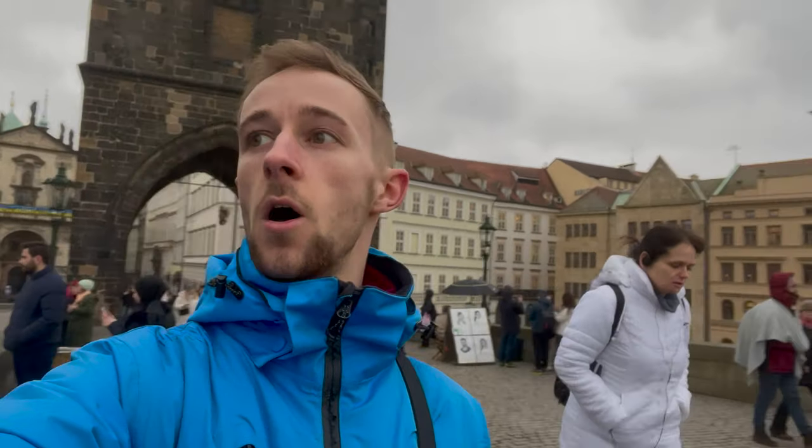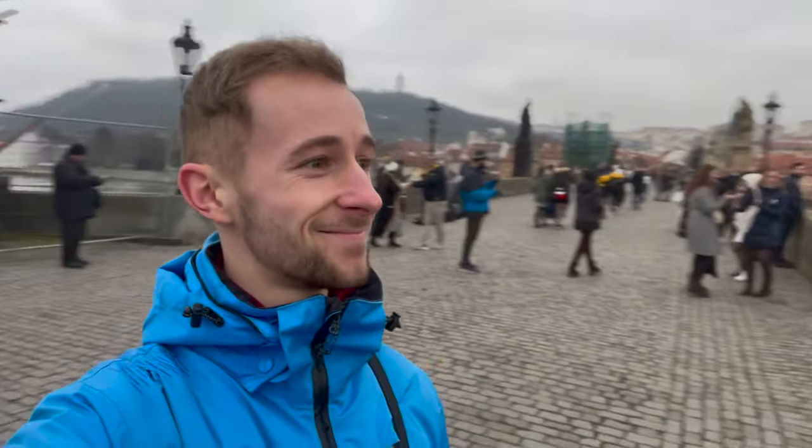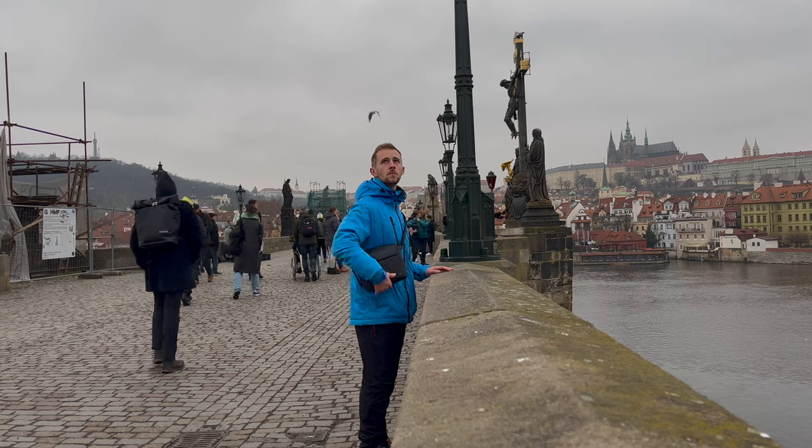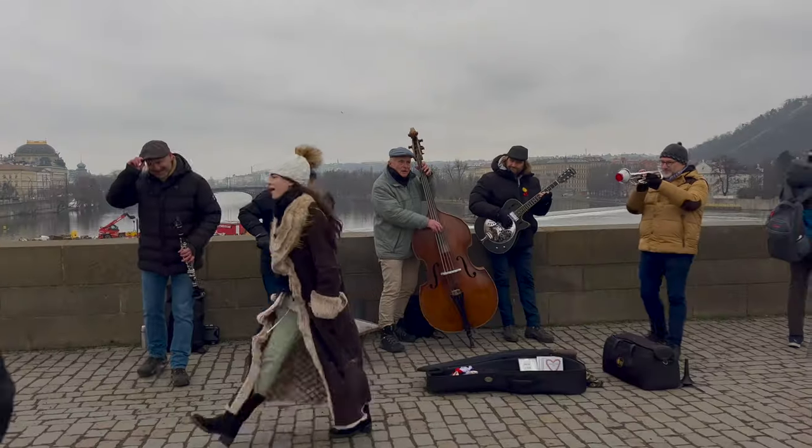Now we're going to walk along the famous Charles Bridge. In the exhibition in the old tower gate it said that when people were beheaded they used to hang their heads from the top of the tower — a bit sinister but also pretty interesting. All along the bridge there are statues — 30 in total, 15 on each side, all religious depicting saints. There's a beautiful one with Jesus on the cross, and it was pretty busy but a nice spot to watch the world go by. A live band livened up everyone's spirits as they walked across.